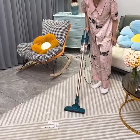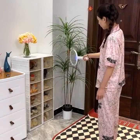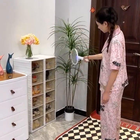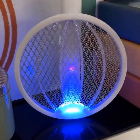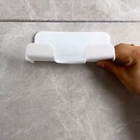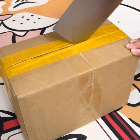Third on our list is the smart plug. This gadget is perfect for those who want to control their appliances from their smartphone. With this gadget, you can turn on and off your appliances remotely, set schedules for when your appliances turn on and off, and monitor your energy usage. You can even use voice commands with Amazon Alexa or Google Assistant.